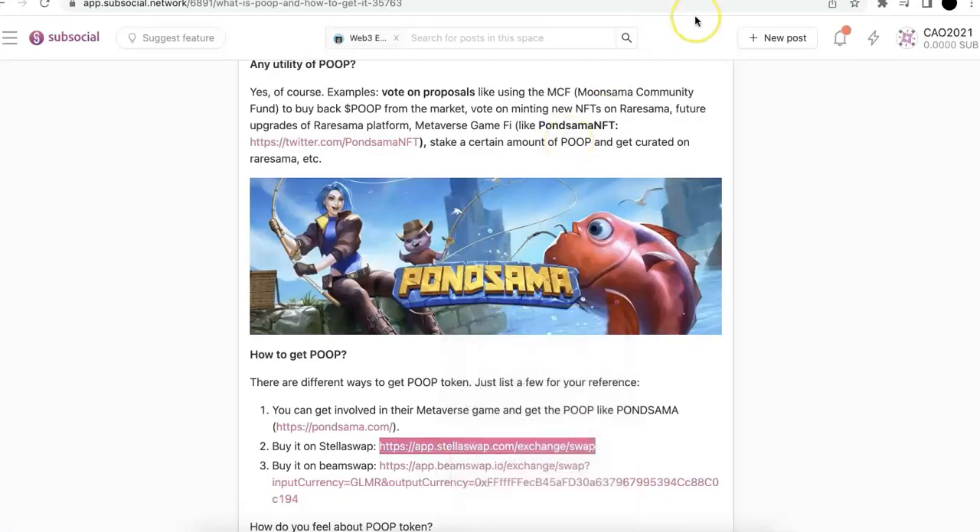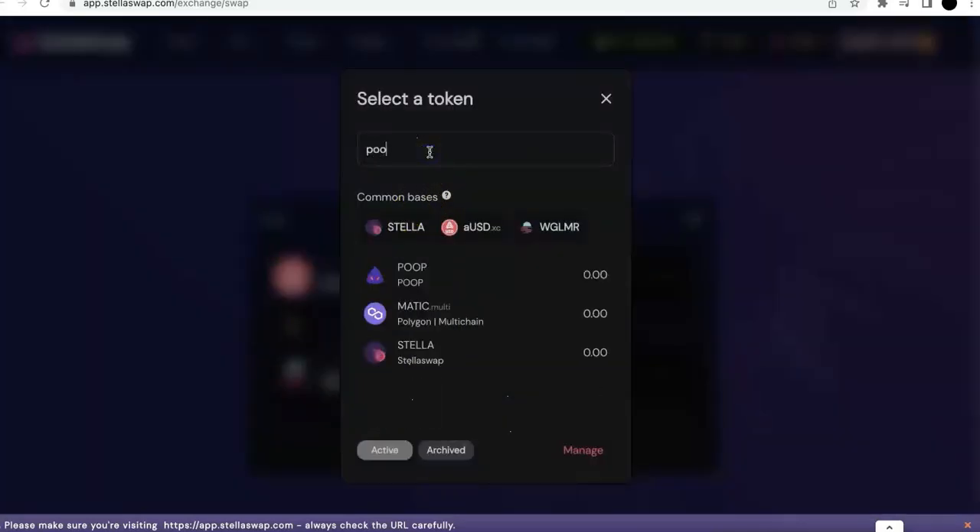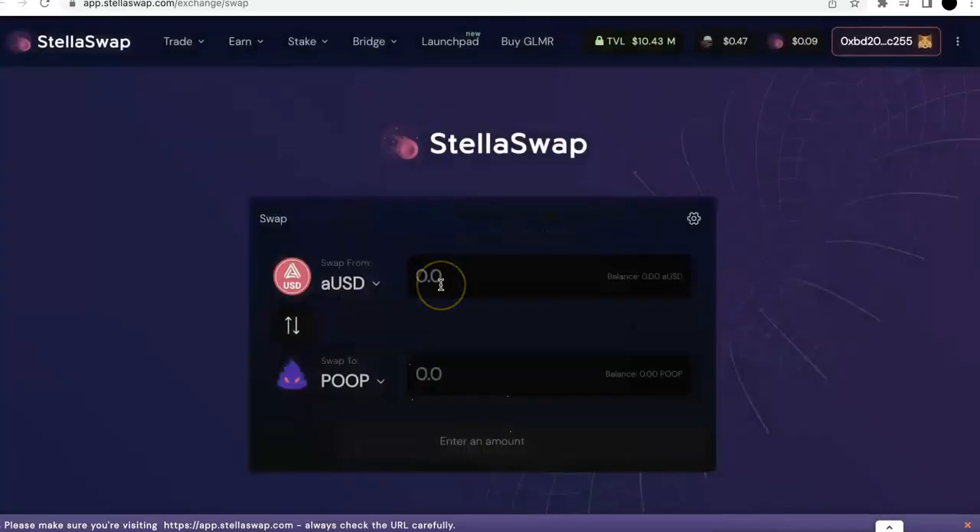The second way would be StellaSwap. StellaSwap is quite popular as well — I tried it before. Now I'm going to demo from StellaSwap. I'm going to swap with some stable coin, for example AUSD. It's the same thing — you can swap AUSD to POOP. So I'm going to search and select that. Now with AUSD, I don't have any AUSD, so I'm going to show you how to get AUSD from Acala.